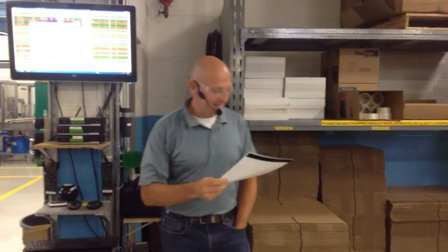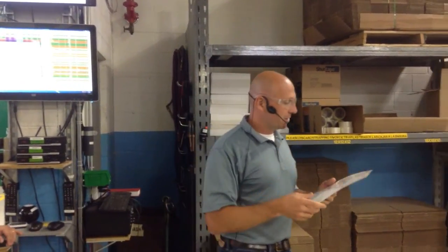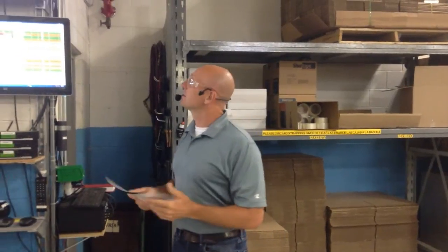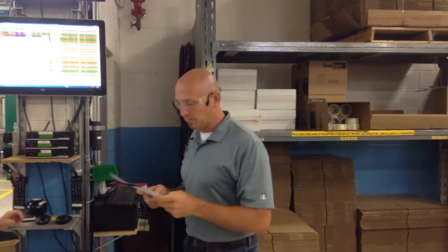Good morning everybody, good to see you. Sales out of today are $461,117. We have 18 days left, or 82% of the month. We're at 16% of our budget, so we're still a little bit behind, but we've caught up quite a bit yesterday.